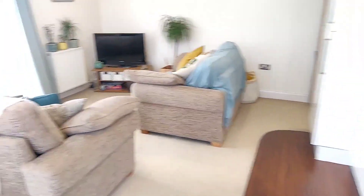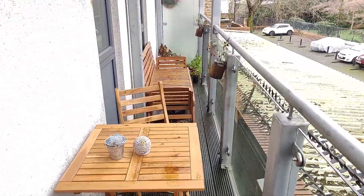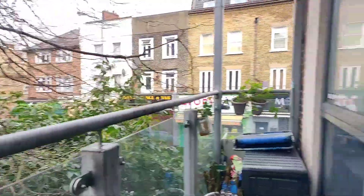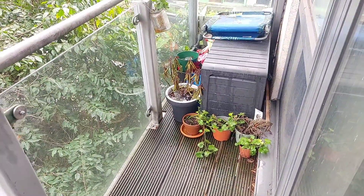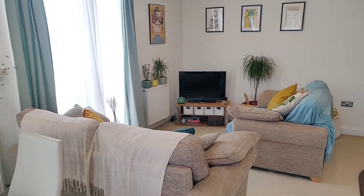And then finally, take you out to the surprisingly big balcony. So it goes full length down to the bedroom and across here. There's more than enough room for planters and seating space. In this direction it heads towards Stockwell, it's only a couple of minutes walk. And back this direction takes you into Brixton Centre.